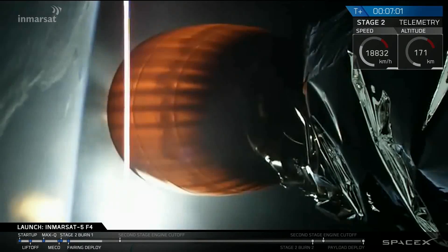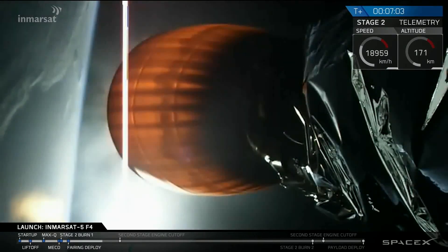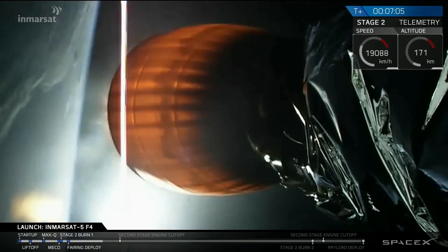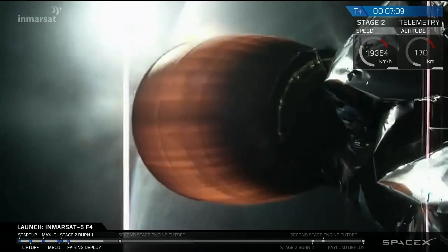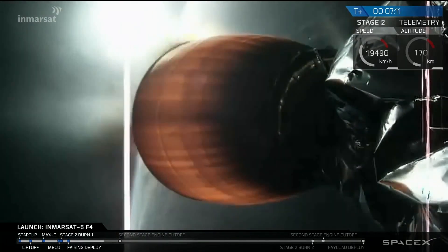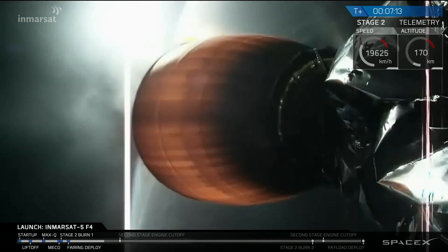T-plus seven minutes into flight, MVAC engine continues working. Everything continues to look good for Falcon 9 headed to the low Earth parking orbit.